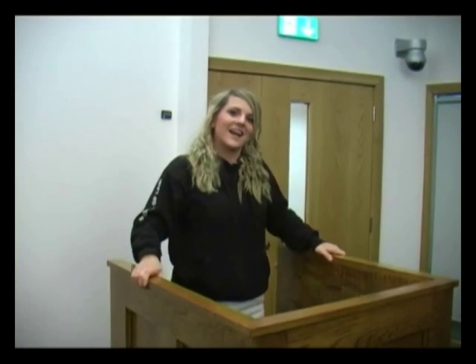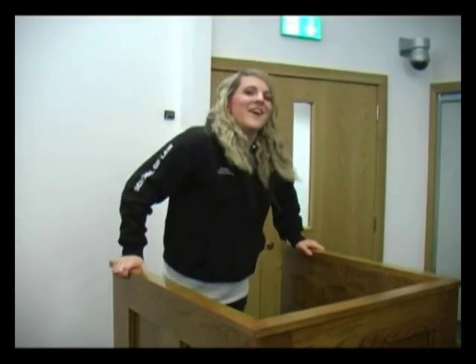Behind you is the witness box, which is always fun. Added on top of that there are cameras in here so you can record what you do, work on it, look back, reflect on how it's gone — everything like that. So yeah, this is the courtroom.